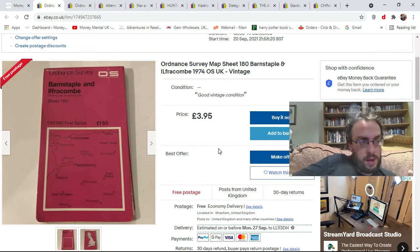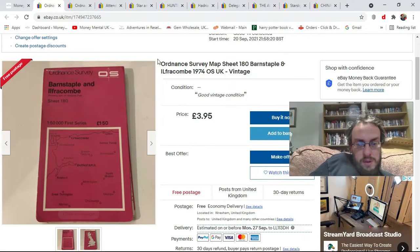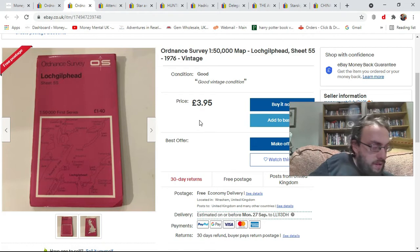I was going to list them all this weekend and have a big push on them, but I had other stuff I needed to list. So I'm just trying to do a couple of maps a day. Not the greatest items, but they're trickling out and I'm working through the box. So yeah, these two have gone on at £3.95 each — we'll see how they do.